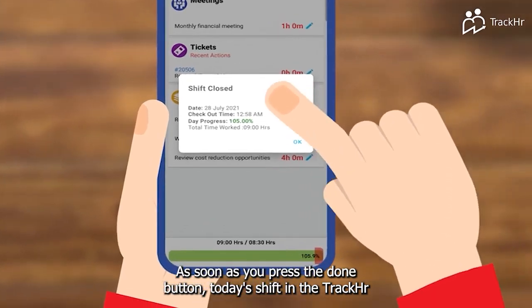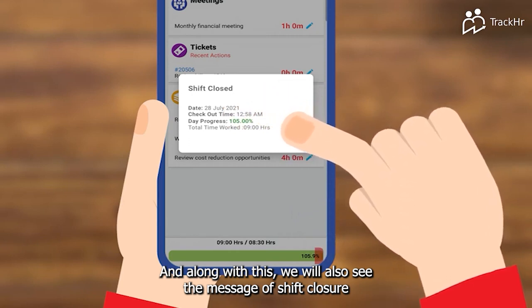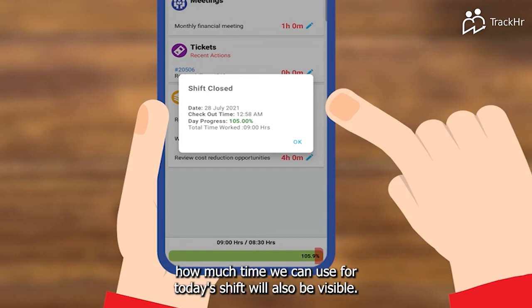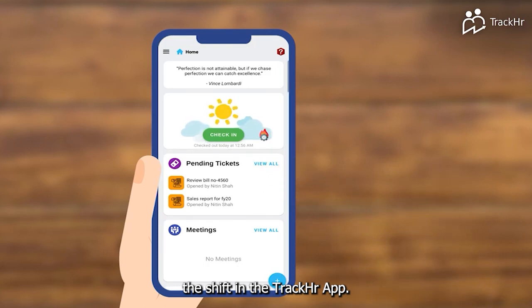As soon as you press the done button, today's shift in the TrackHR app will be closed. You will also see the message of shift closure, which shows today's date, checkout time, and your full progress of today — i.e., how much time you used for today's shift. Similarly, in some simple steps, you can easily check out and close the shift in the TrackHR app.